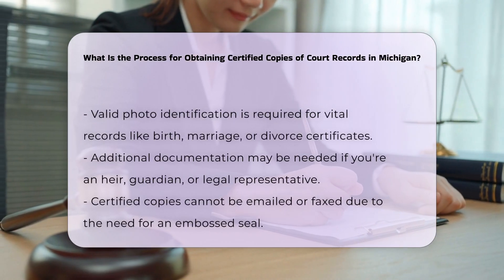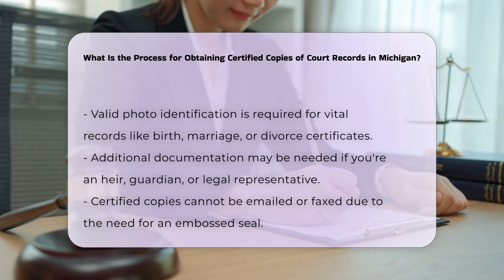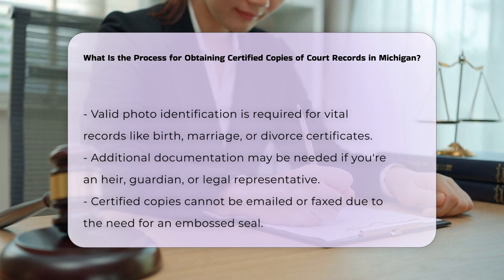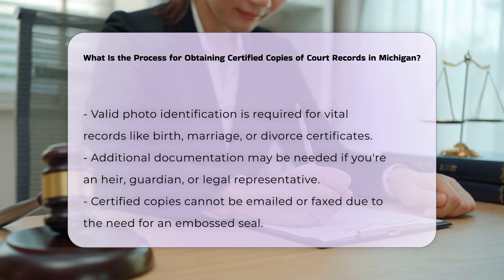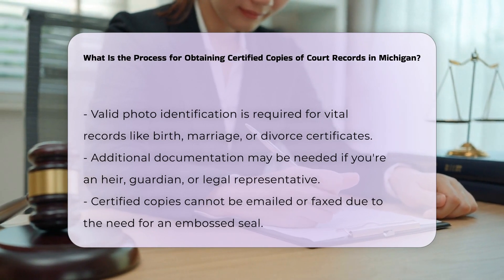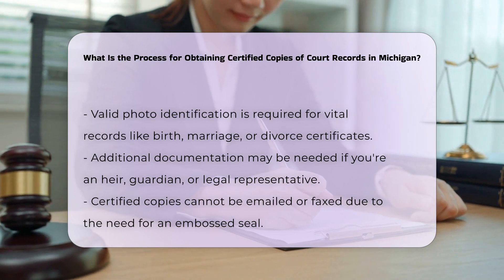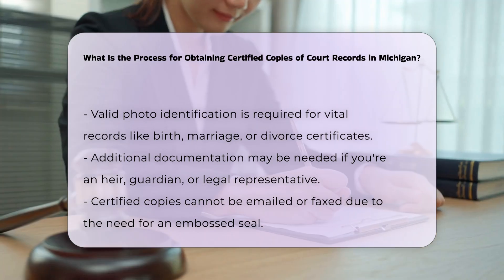Required identification and documentation. For certain records, especially vital records like birth, marriage, or divorce certificates, you need to provide valid photo identification. Additional documentation may be required if you are an heir, legal guardian, or legal representative of the person named on the record.